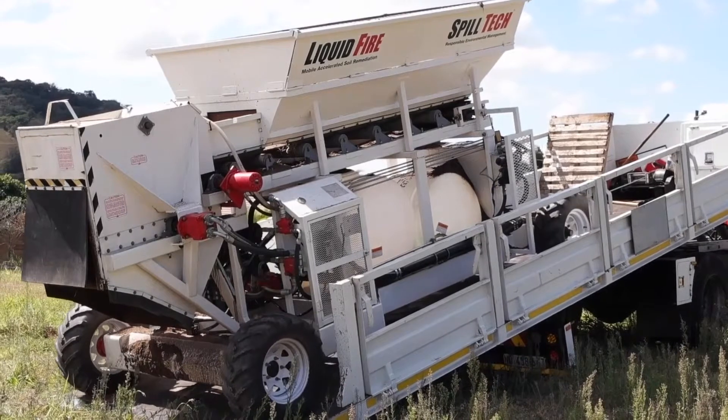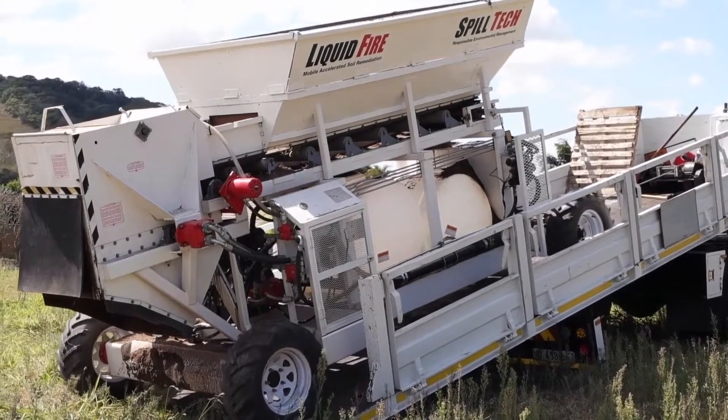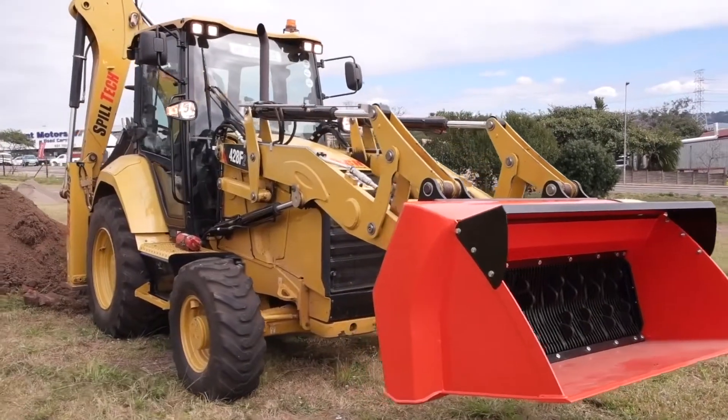Welcome to Liquid Fire. Liquid Fire, a division of SpillTech, represents an innovative development in South Africa's waste industry.